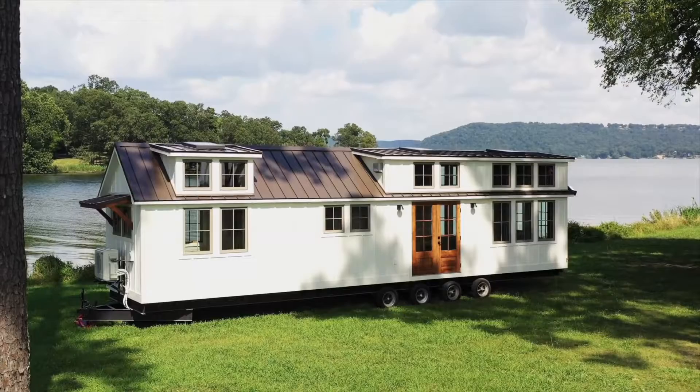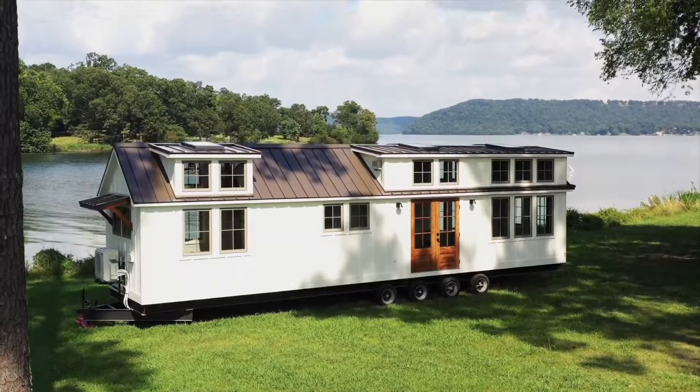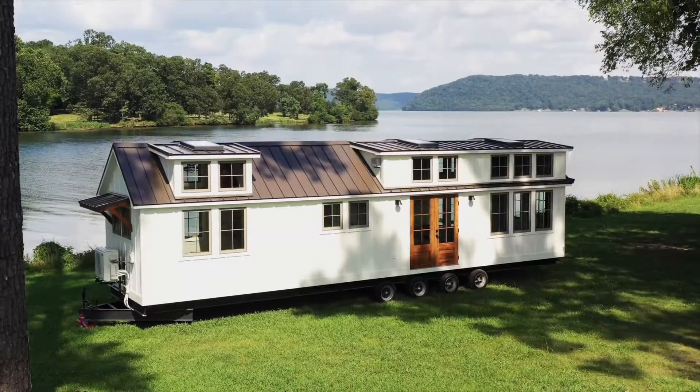Hey guys, it's Doug Schrader with Timbercraft Tiny Homes, and welcome back to another tiny house video. In this video tour, we're going to show you a new take on our Denali XL Park Model. This is our clerestory edition.